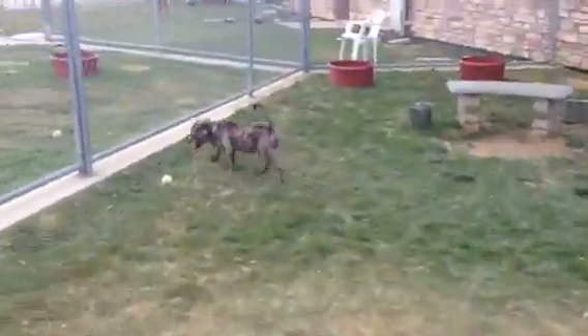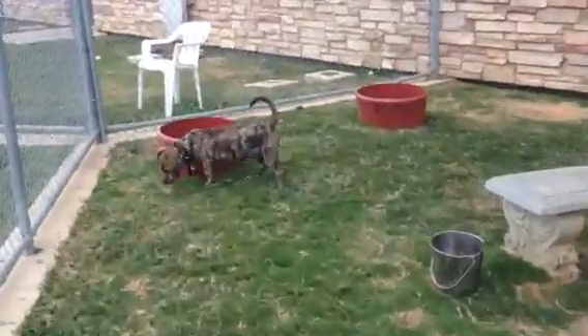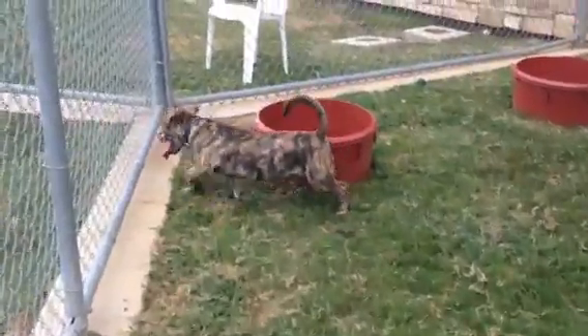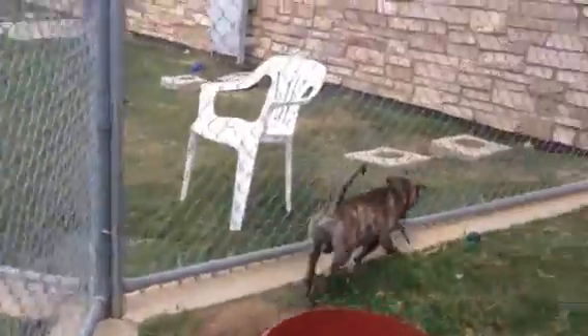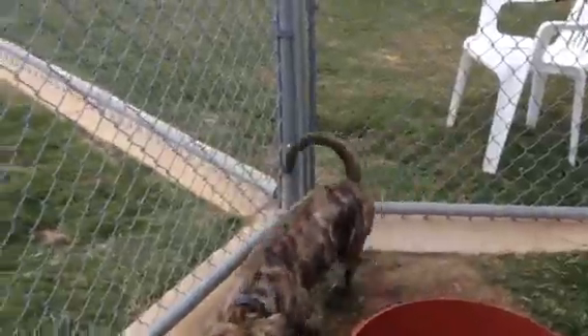Meet Austin. Austin is a little lowrider and we're going to call him a Catawini. He's got the coloring of a Catahoula with that beautiful brindle pattern, yet he's got the long body of a full-sized dachshund. So he's a little lowrider, and we're going with the term Catawini.